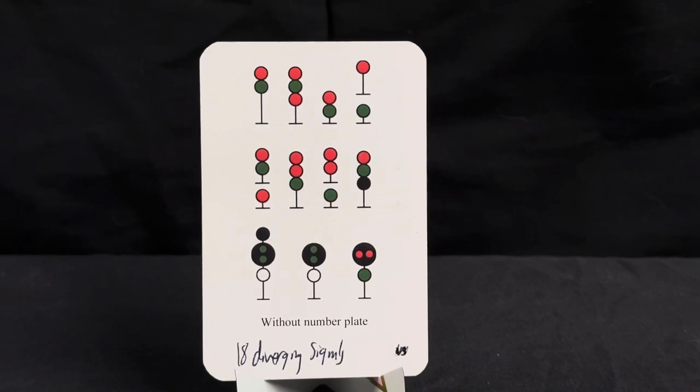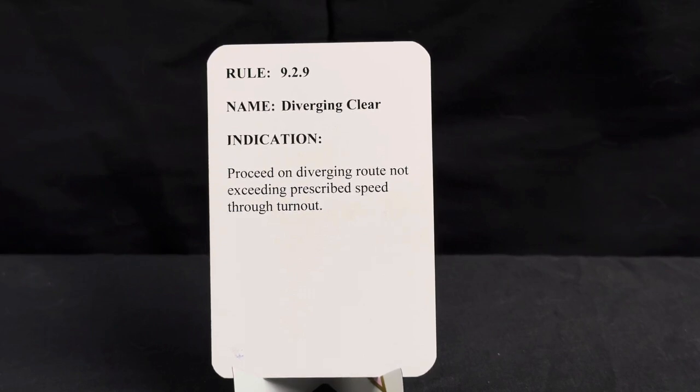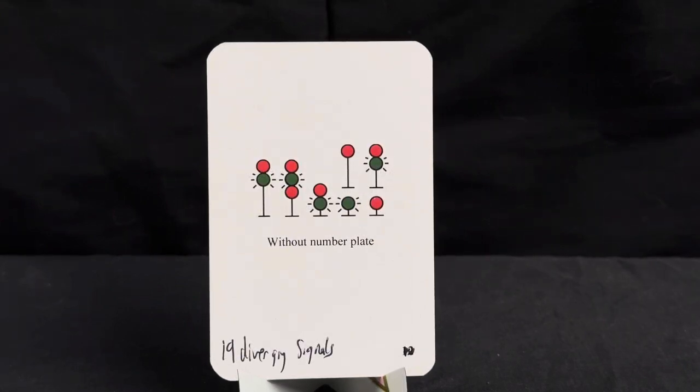This is rule 9.2.9, name diverging clear, indication is proceed on diverging route not exceeding prescribed speed through turnout. Here we have our diverging clear limited signal — it's a red on top and a flashing green on the bottom.